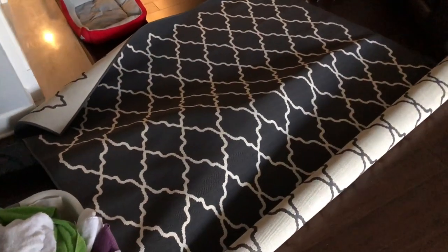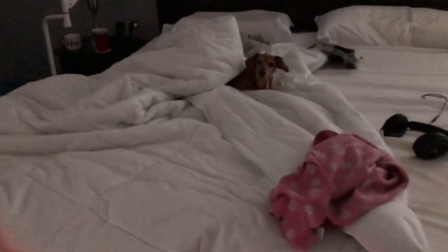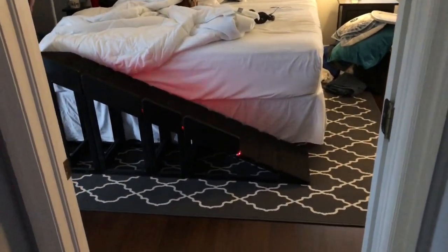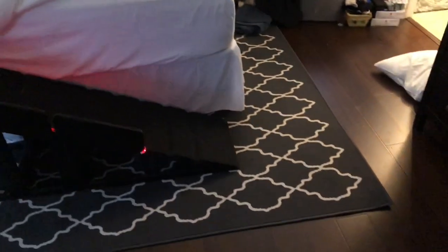Time to lay down a carpet. We've got three of them; this is the smallest one and it's going to go in the master bedroom. Chloe's busy supervising — are you helping Chloe? You look super comfy. And there we go — now we've all got something nice to step on when we get out of bed, and that looks good. Even Chloe has a carpet.